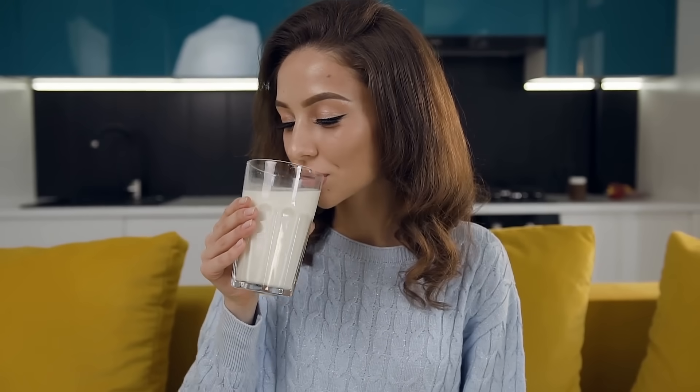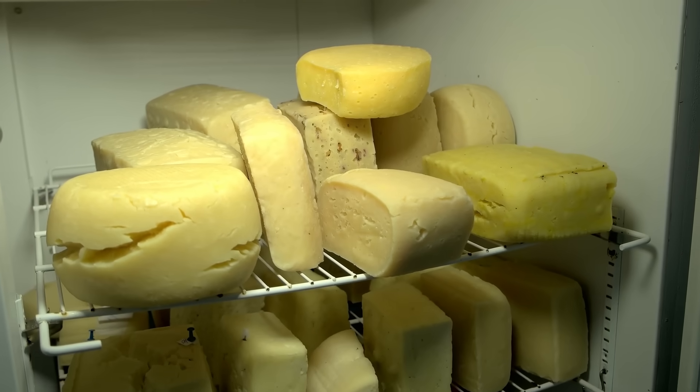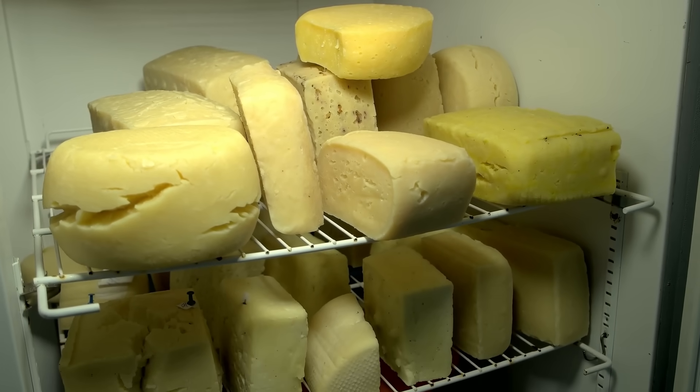Picture this. You pour yourself a glass of milk. It's white, smooth, and simple. Now think about the cheese in your fridge. Bright yellow, golden, and full of character. It's hard to believe they come from the same source, right?